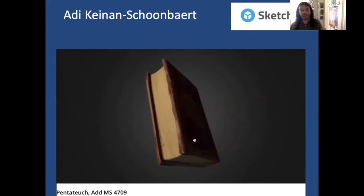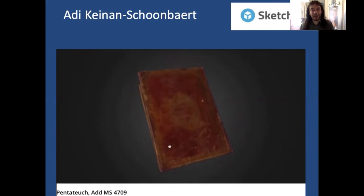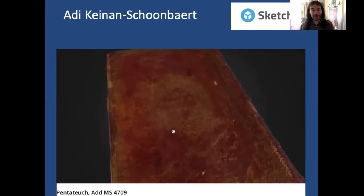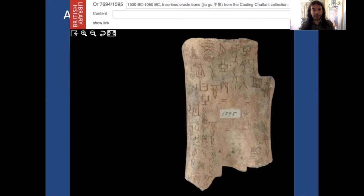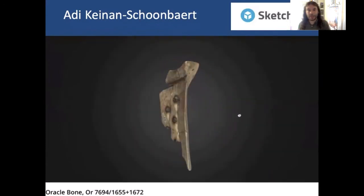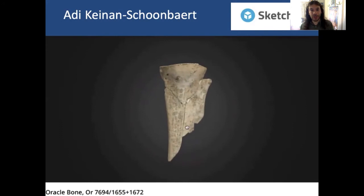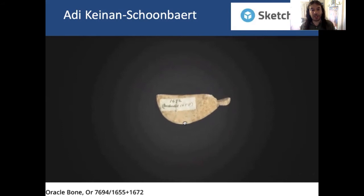Think back to Codex Amiatinus — this gives you some sense, if not of the actual awesome size of the thing, at least the thickness of the manuscript. You can zoom in on something of its physical form. Even more helpful is Kynan Schoenbart's modelling of Chinese oracle bones. Here again is a very nice high-resolution image from the British Library's digitised manuscript site, and here we see the three-dimensional modelling, which allows us to really understand something of the physicality of the object that the flat digital image didn't communicate.